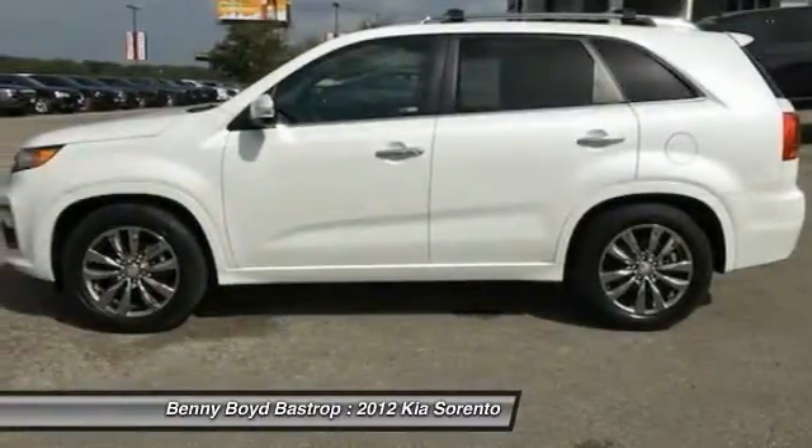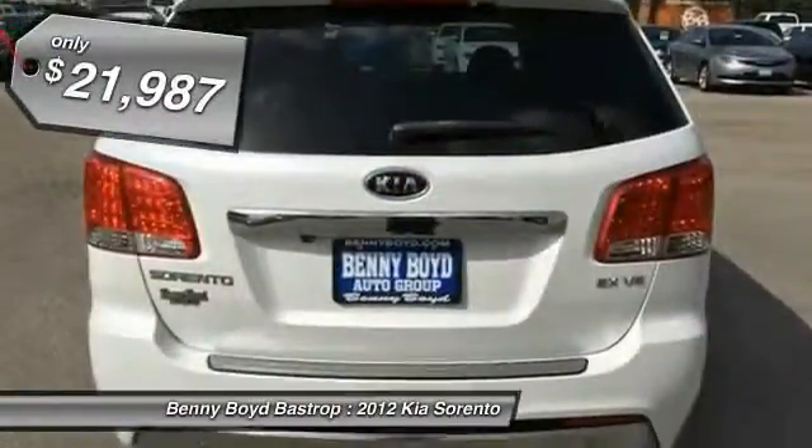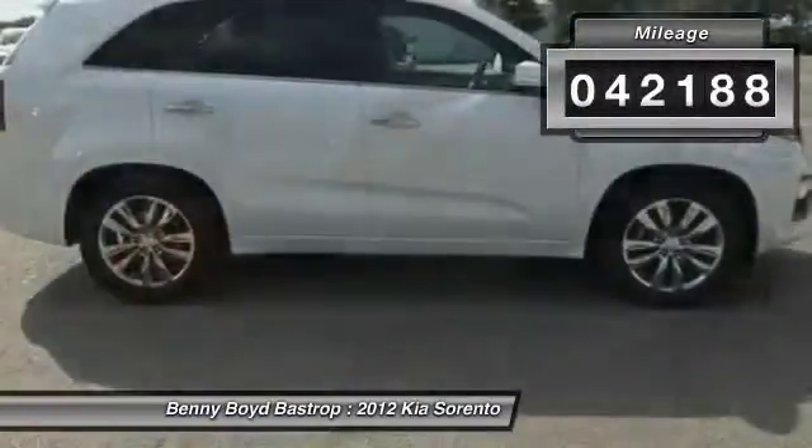Take one look at its stylish, sleek design and you'll want to cross over to a Sorento. It is priced below $25,000 and this vehicle has less than 45,000 miles.